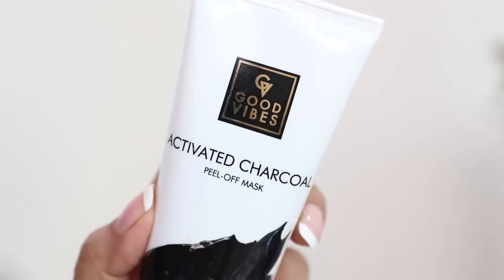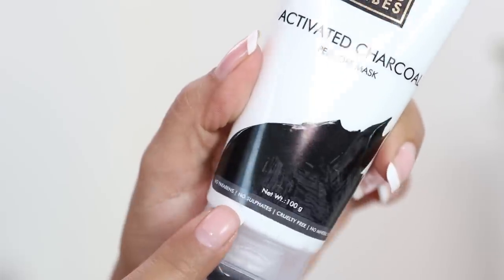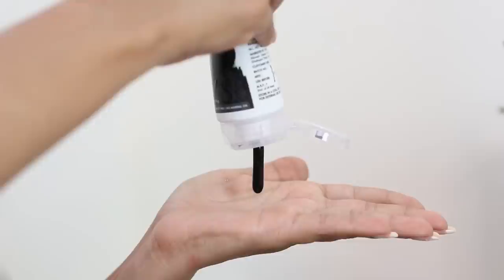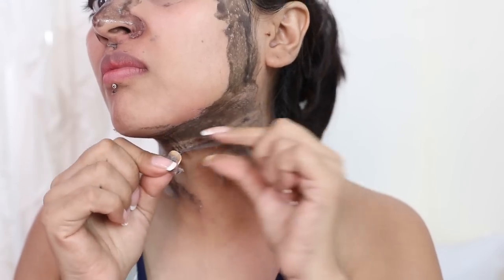Moving to the next product — the Good Vibes Activated Charcoal Peel Off Mask. Once again a paraben-free, sulfate-free, cruelty-free formula with no mineral oils. It's absolutely fabulous for detoxifying your skin and cleaning out clogged pores. Charcoal is wonderful when you want your skin to be squeaky clean. It's very safe and gentle. All you have to do is apply it on your face after face wash, let it dry, and peel it off. I personally like to use it once or twice a week.